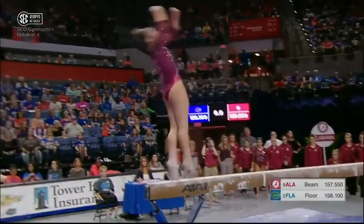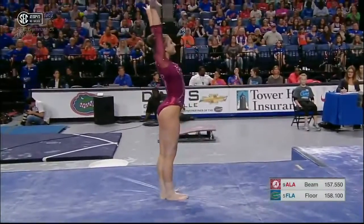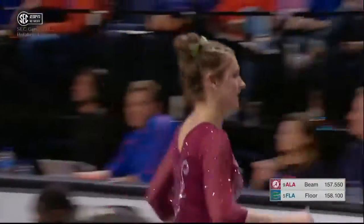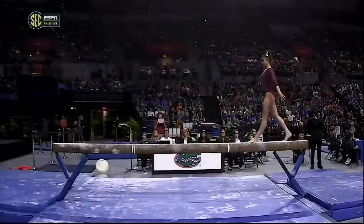Look of concentration there. She goes to the double twist — good landing. Abbey Armbrecht, the second performer in this beam lineup.